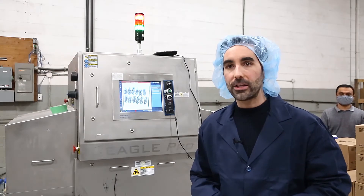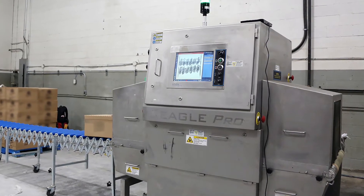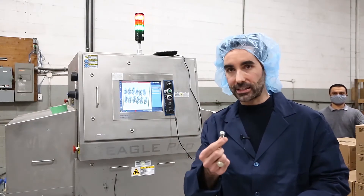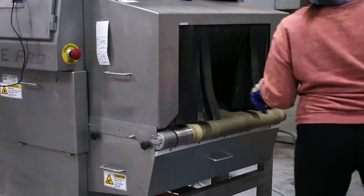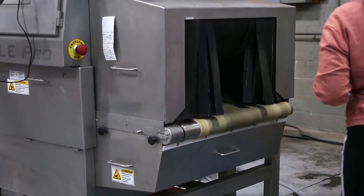The most cost-efficient way to execute a product reclaim is by inspecting the full shipper case. In this example we're using a large aperture x-ray system that can handle really large shipper cases, and we're looking for a stud and a nut inside that product. We bring the pallets to the front of the x-ray system, remove the stretch wrap, and run every single shipper case through the x-ray system until we detect the contaminant we're looking for.